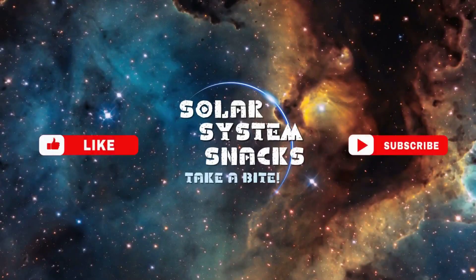Exploring Europa's icy mysteries is just the beginning. If you enjoyed this video, consider liking it and subscribing for more space exploration updates. Have questions or thoughts? Drop them in the comments below — we'd love to hear from you. Stay informed, stay curious, and thank you for watching.